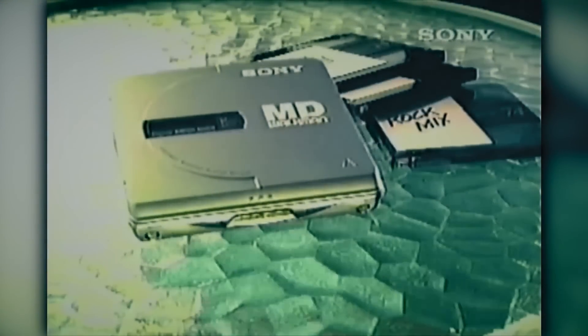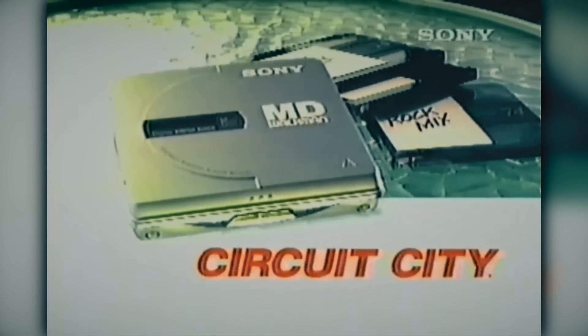Want you to record yourself? You know you'll want it. Yes! Recordable, portable, digital — Sony MiniDisc. Make it down to Circuit City and make it with MV.